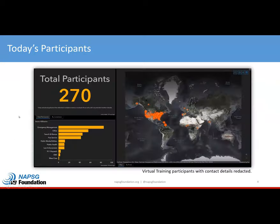We are also joined today by our participants. We have had over 300 people register, and we were able to geocode 270 of those. Participants span emergency management, search and rescue, and fire, as well as others. We have a heavy presence in the Caribbean, some throughout the world, and a lot here in the United States.